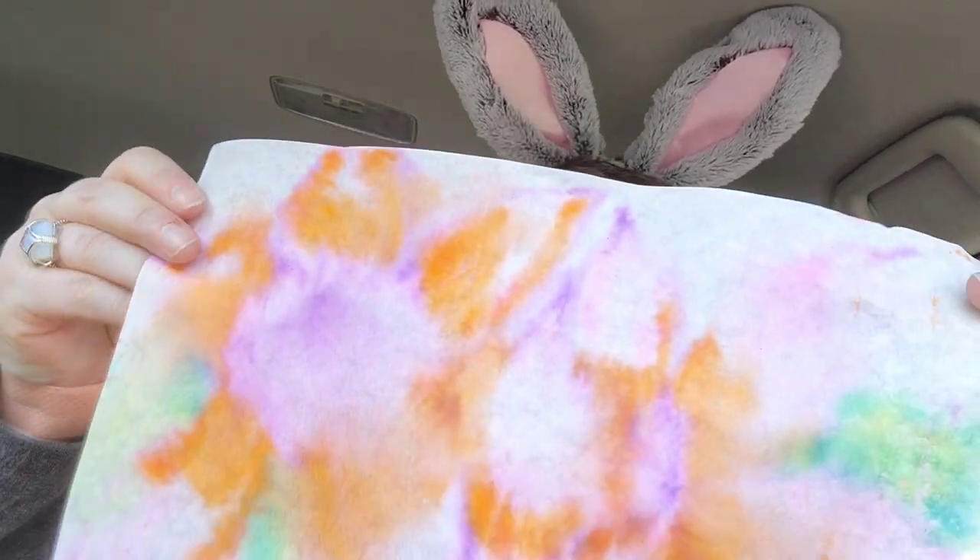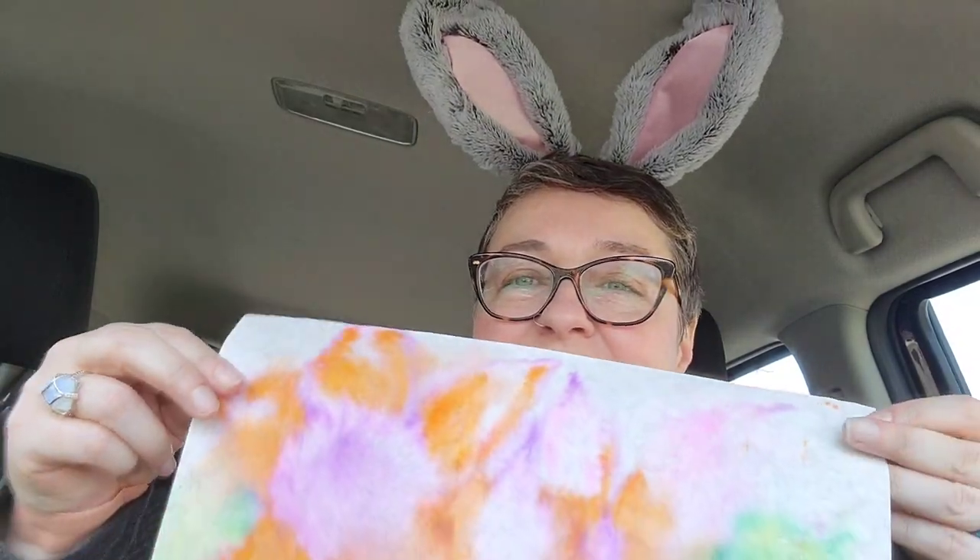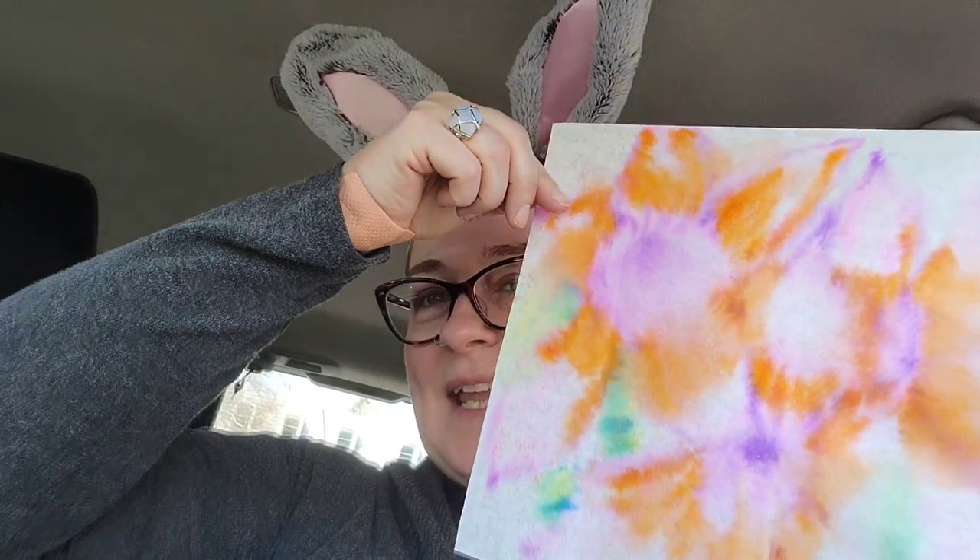The project, which I got to do this time — which I usually don't — was this special paper that feels almost like a dryer sheet or a fabric. You color on it with Crayola markers, then put it in an aluminum pan, spray it with water, and it turns into this cool watercolor effect. I did these flowers. I saved mine because I'm going to take it home, outline the flowers, and refine the shapes a little bit. It was a fun day.